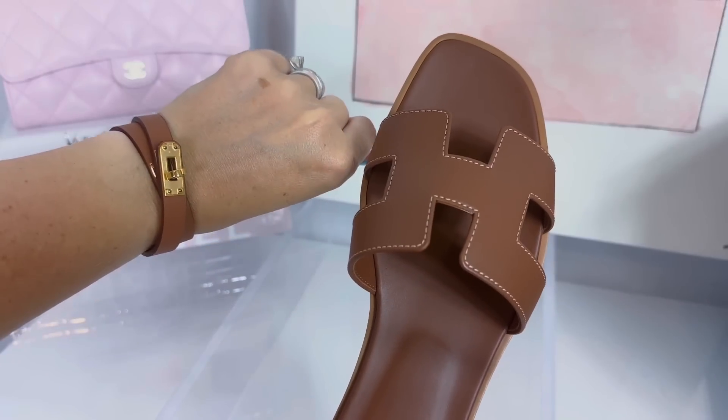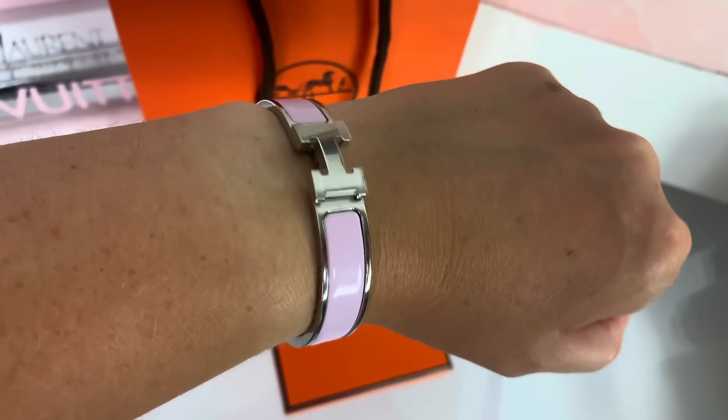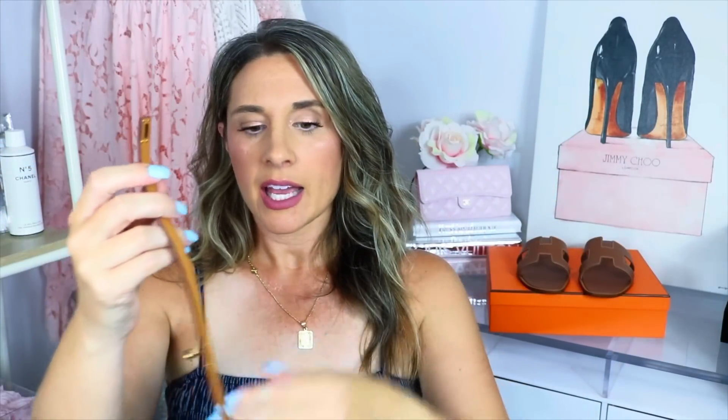Now let me share the second little item I got — any guesses? I did have you guys guess on Instagram and I don't think anybody got it. I can tell it is a jewelry item. This is the mini Kelly Double Tour bracelet, and it's in gold as well — I got it to match the sandals. I do have the Kelly bracelet in black, the click H bracelet, and the click clack H bracelet, so I wanted something different. This one is goatskin with gold-plated hardware.